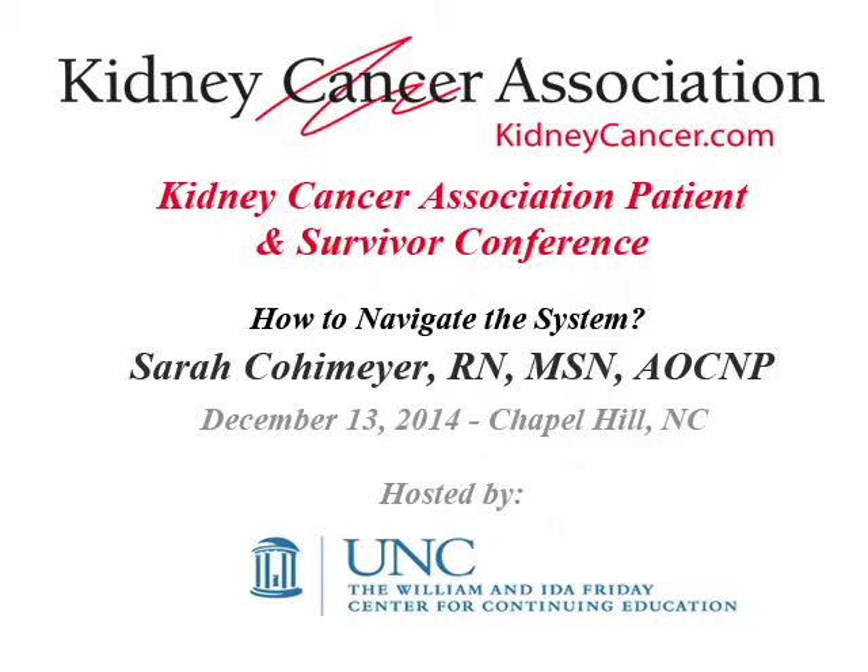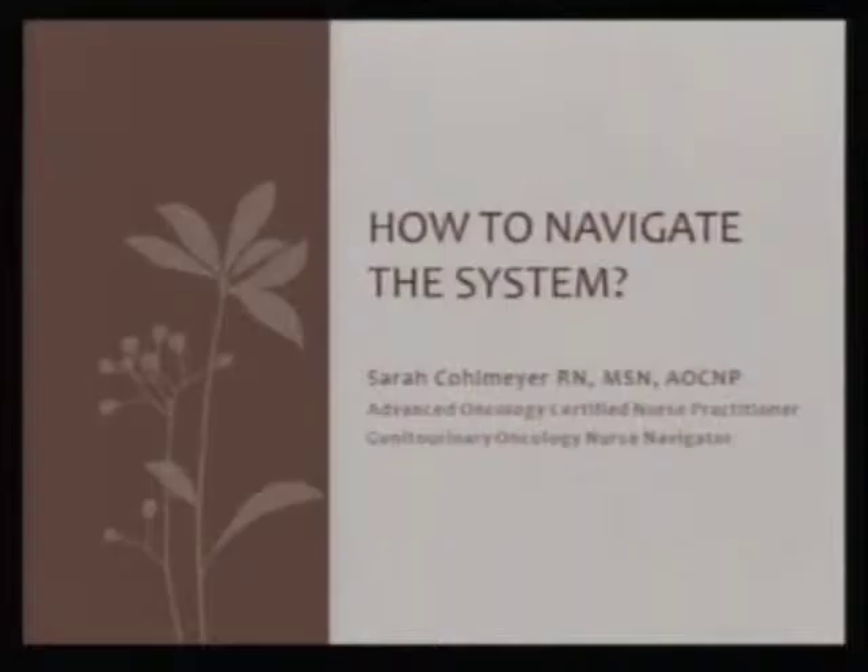Hi everyone. I'm Sarah Kohlmeyer, one of three nurse navigators with UNC's Urologic Oncology program. I'm also an oncology certified nurse practitioner.